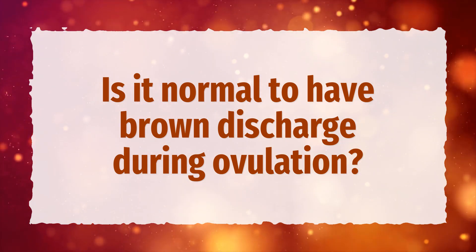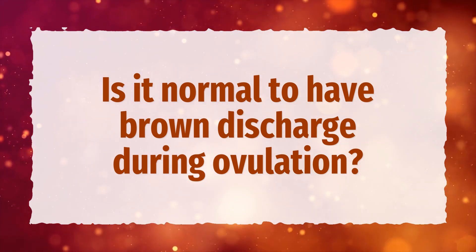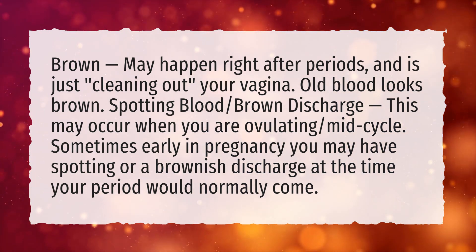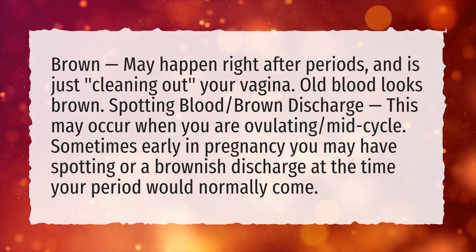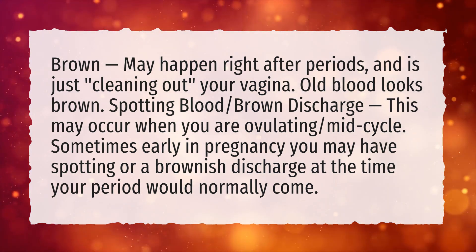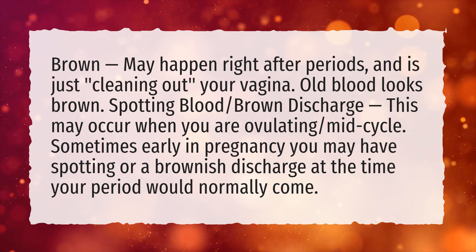Is it normal to have brown discharge during ovulation? Brown discharge may happen right after periods and is just cleaning out your vagina. Old blood looks brown. Spotting or brown discharge may occur when you are ovulating, mid-cycle.